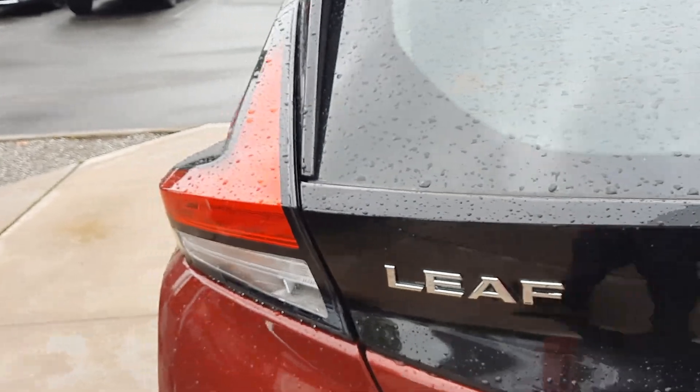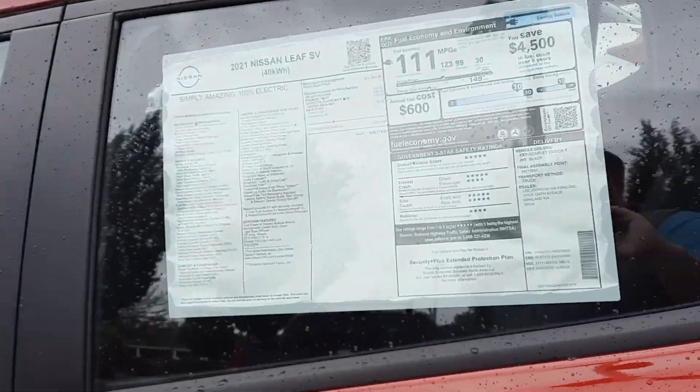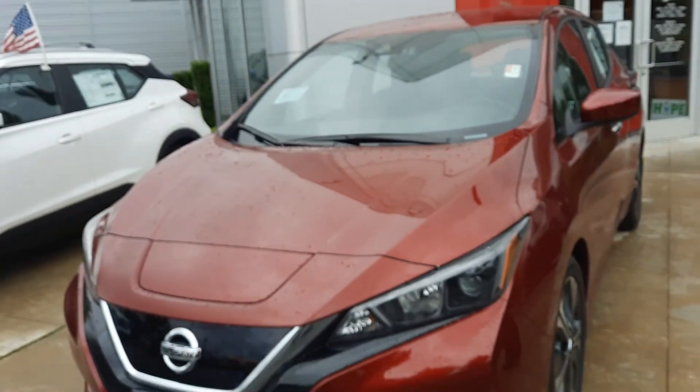I would love to set up a time for you to come in and take a look at it in person. You can see the equivalent gas cost is really, really super high. I'd love to show you all about it.